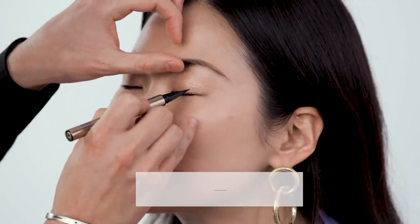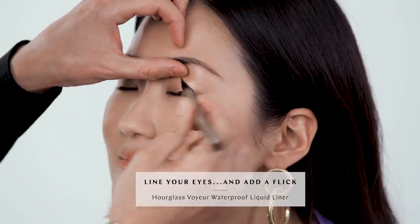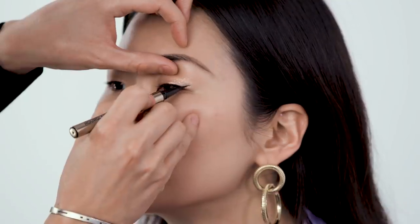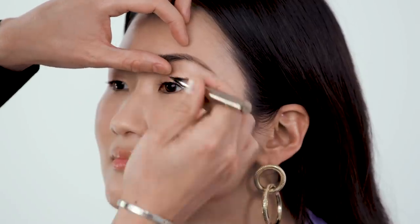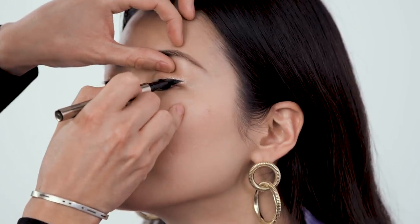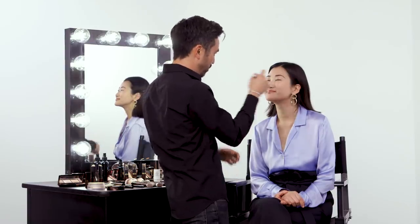Now we're ready for eyeliner, and I know you like a wing tip. First, we're just going to line along the lash line, cutting it a little bit short because we know we want to lift with that wing. So just before the lid starts to go downwards, we want to start with our flick. Once we draw that in and give that little bit of lift to the end of the wing, then we can fill in and go back in.